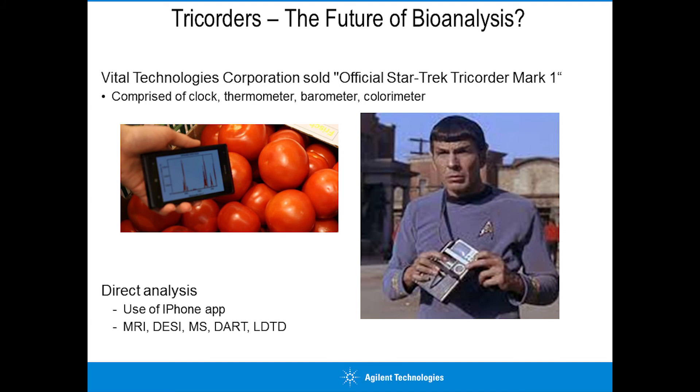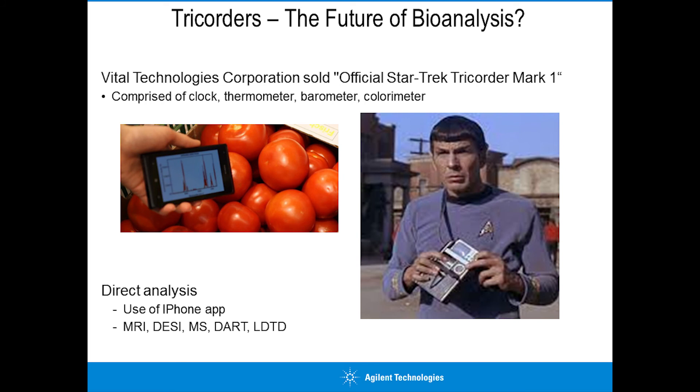Should we be looking at technology like a tricorder? Very much Star Trek, but tricorders do exist - Vital Technologies Corporation sold an official tricorder comprising a clock, thermometer, barometer and colorimeter. We can already do spectroscopic analysis of fruit on our phones. Could we couple that with magnetic resonance, desorption electrospray, or even a mass spec in a phone? Direct analysis in real time, laser diode thermal desorption - all of these technologies could be miniaturized and coupled to technology in our hands like a phone, freely available to billions of people, perhaps changing the way we do bioanalysis.